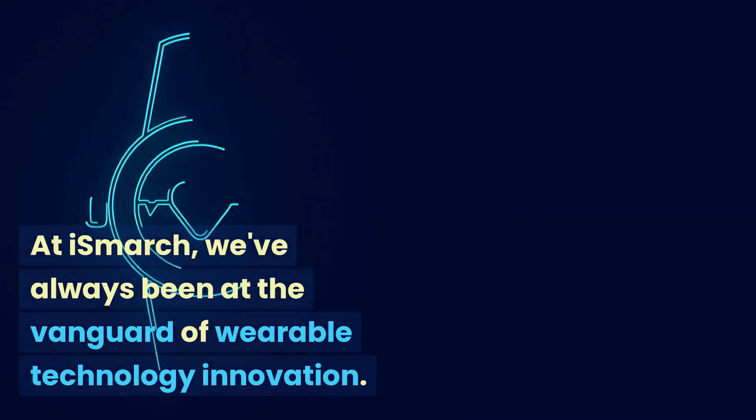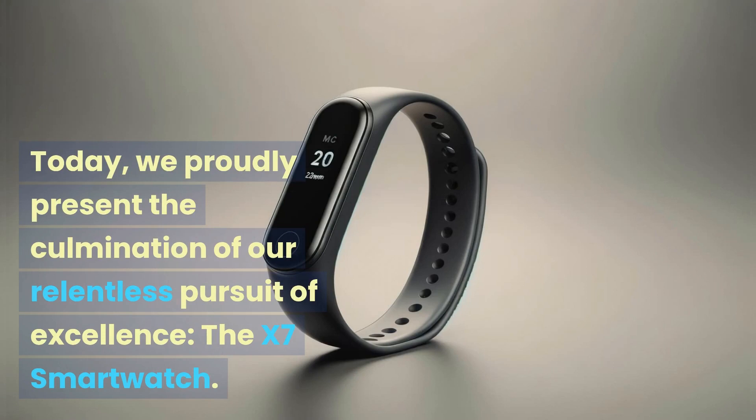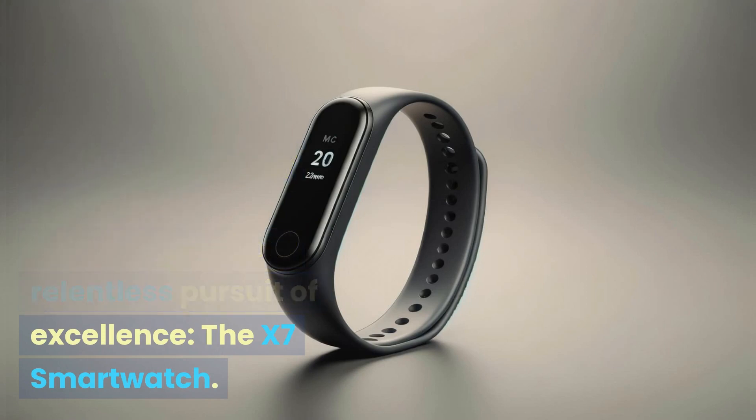At iSmarch, we've always been at the vanguard of wearable technology innovation. Today, we proudly present the culmination of our relentless pursuit of excellence: the X7 smartwatch.